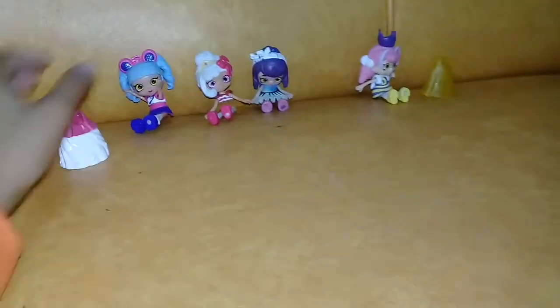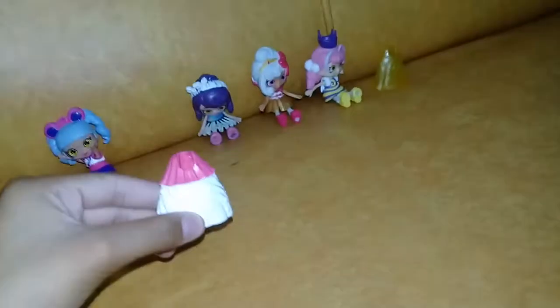Next one also has an easy pop skirt. This is Cupcake Queenie — sorry, Queenie Cupcake — and she has an easy pop skirt as well.